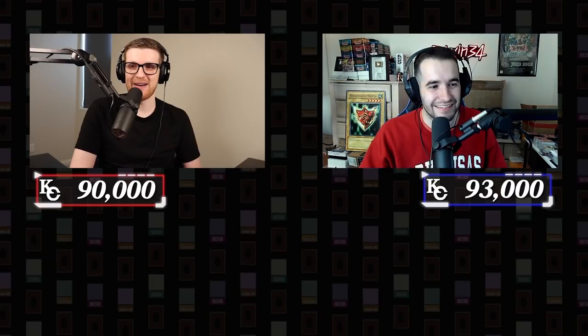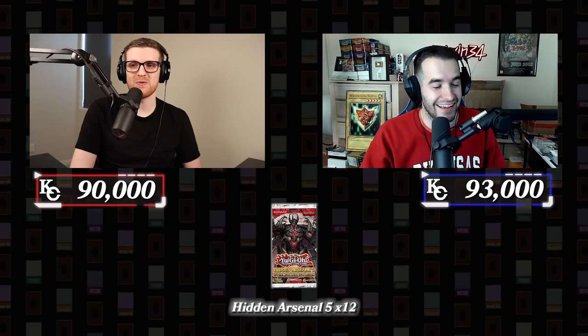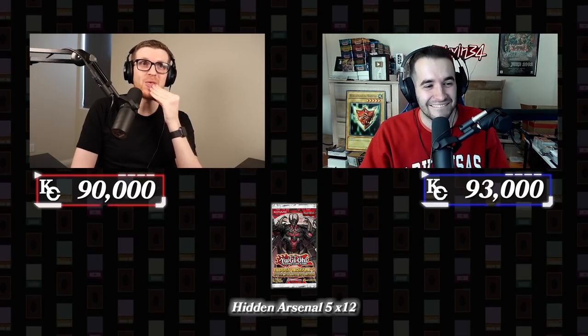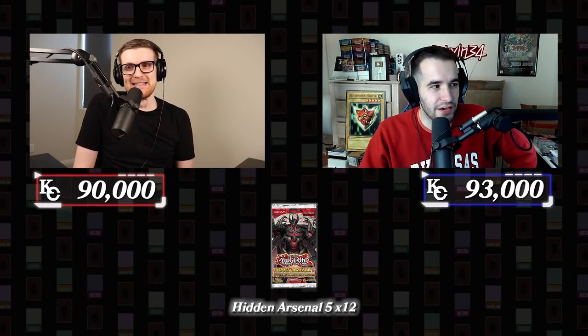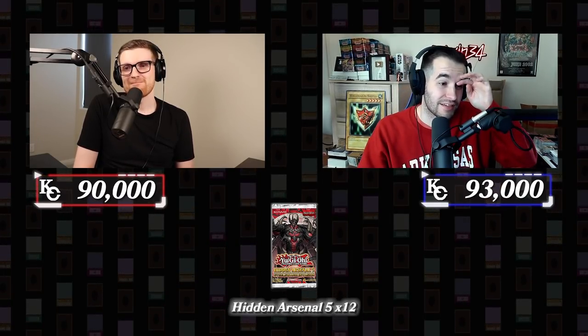Item number three — 12 packs of Hidden Arsenal 5: Steel Swarm Invasion. Now to be fair, this may have some of the most playable cards up till now. Hidden Arsenal isn't exactly known for playability, though it has some broken cards in it. When I think Hidden Arsenal, I think packs that I never ever want to open for my channel. This is a tough one.